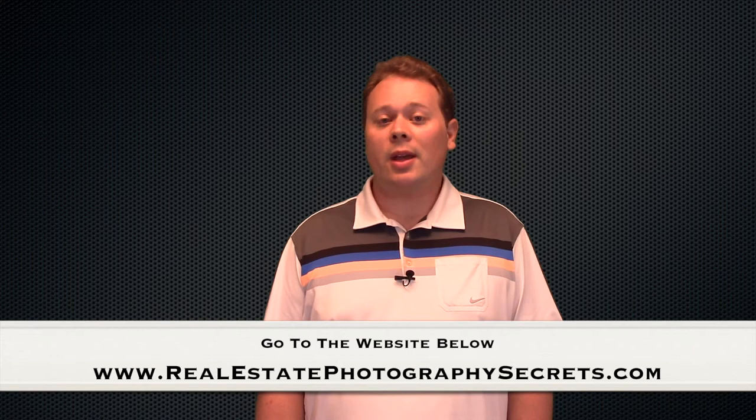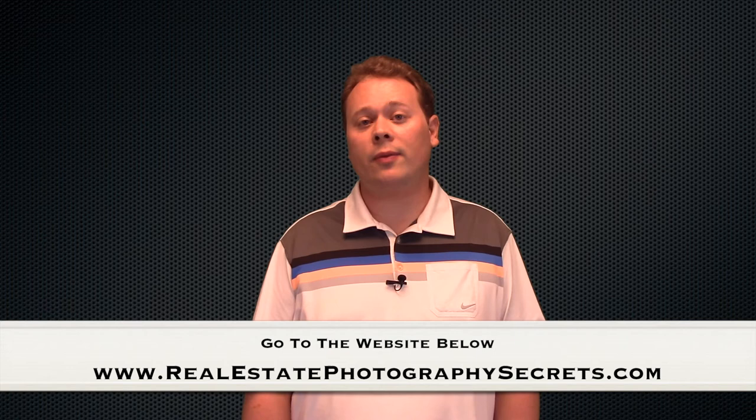To get my entire 7-video series for free, which answers the most important questions you should ask before hiring a real estate photographer, simply click the link below.